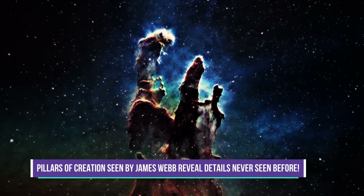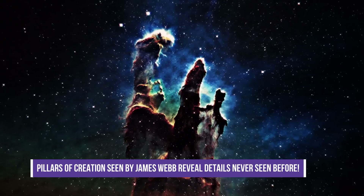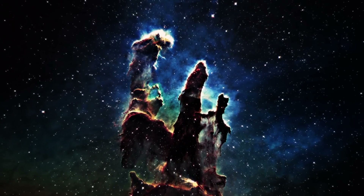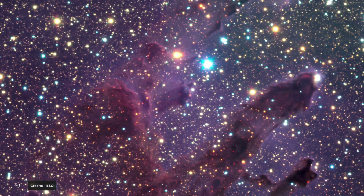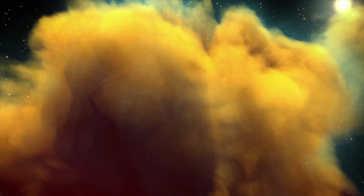Pillars of Creation seen by James Webb reveal details never seen before. NASA's James Webb Space Telescope has captured one of the most stunning images yet — the lush and highly detailed landscape of the iconic Pillars of Creation, a place where new stars form within immense clouds of gas and dust.